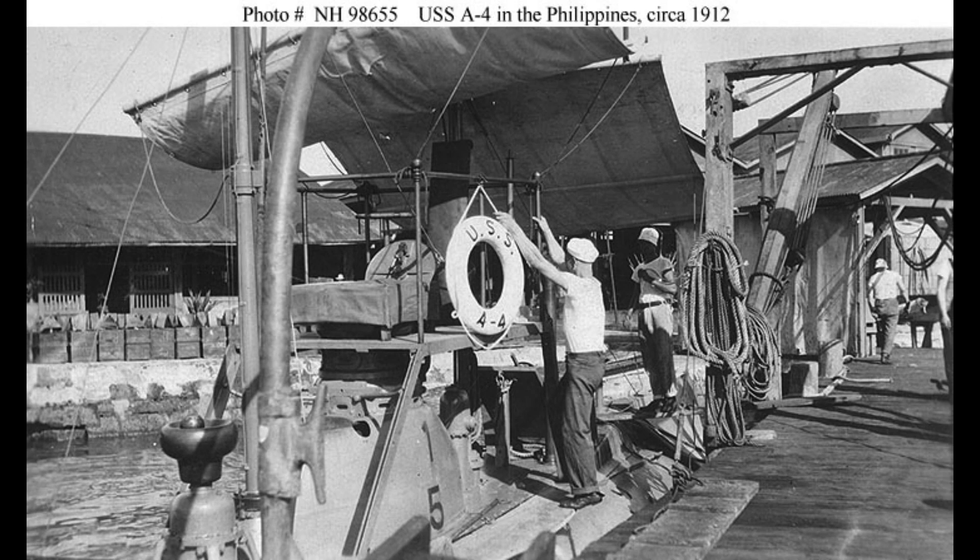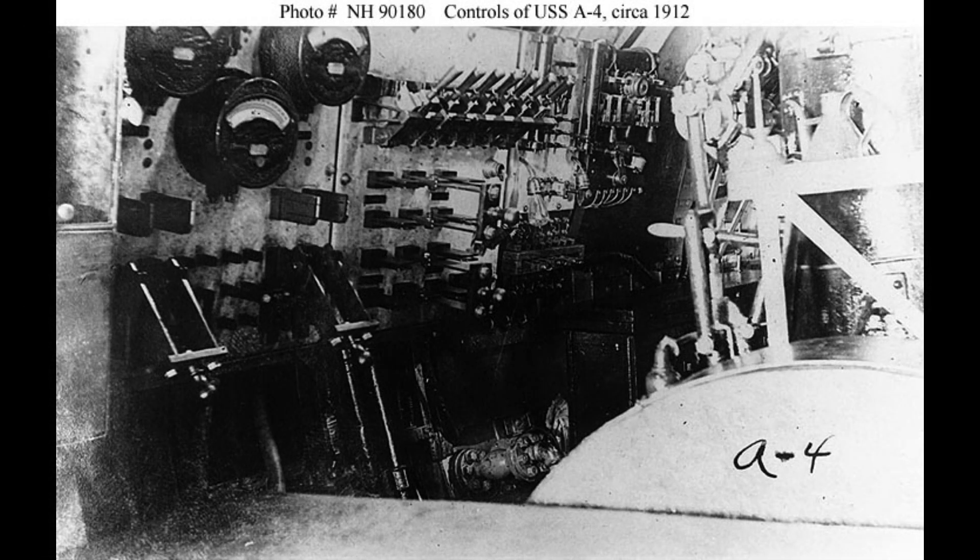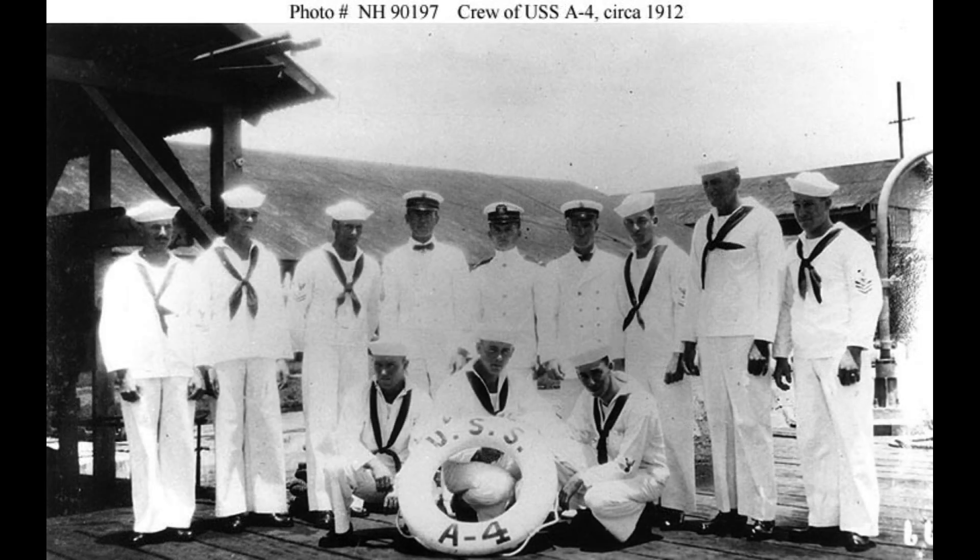In July 1909, the submarine was loaded onto the Collier Caesar and sailed for the Philippines. Accompanied by its sister ship Adder, Moccasin arrived at Alangapo on October 1 and was launched on October 7.